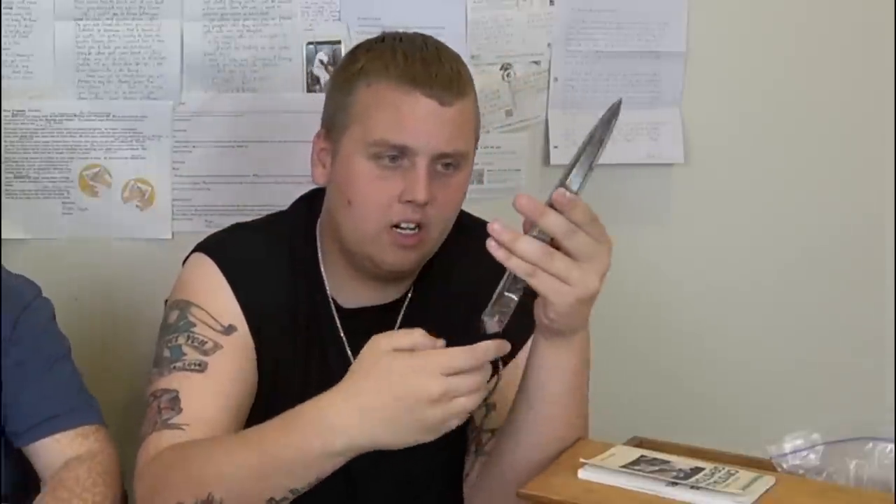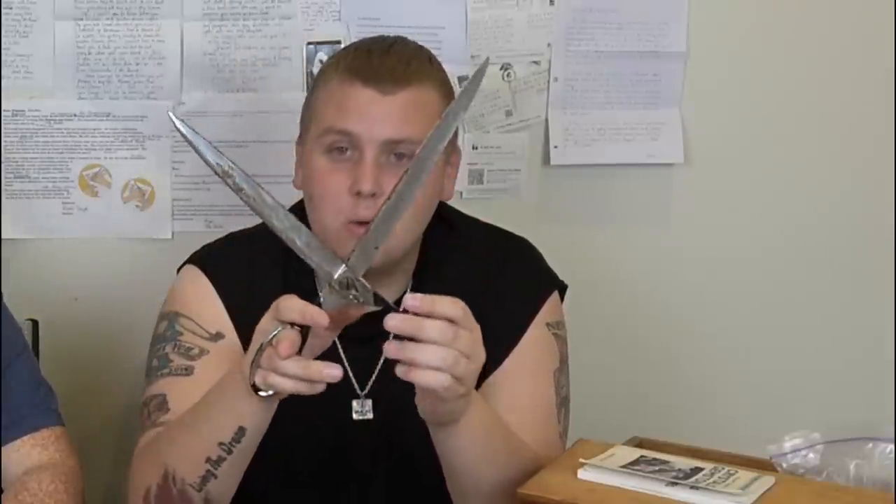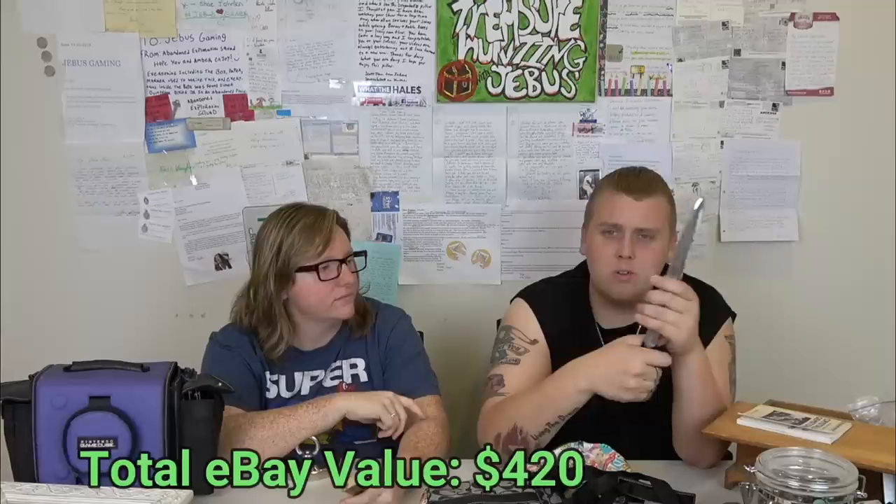These are vintage scissors, and some scissors were going for like 20 dollars on eBay — I didn't think anything of them. These are a little rusty so I'm not sure they'll still fetch 20 dollars, but they do work. We'll clean them up and see what we can get.